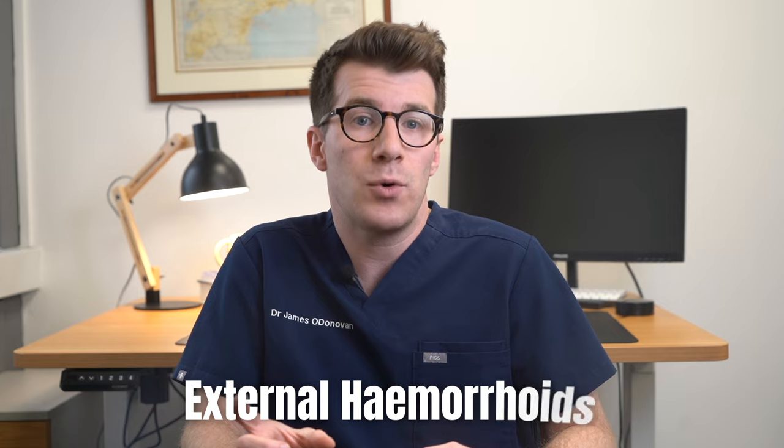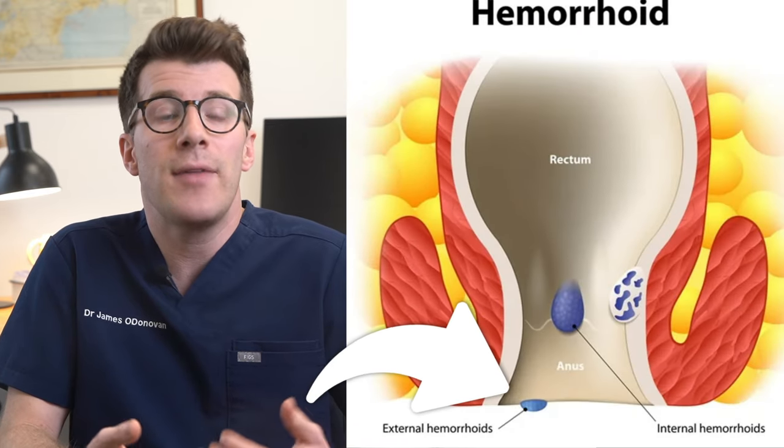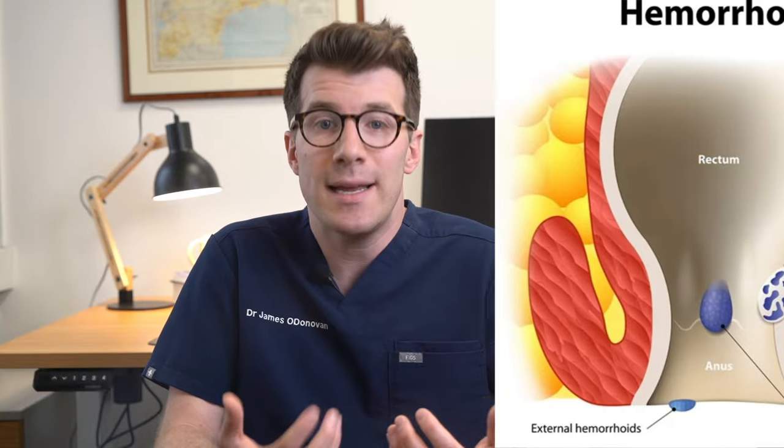The second type are external hemorrhoids. These occur under the skin around the anus and they can cause itching or irritation in the anal area, pain and discomfort, swelling around the anus, and bleeding.